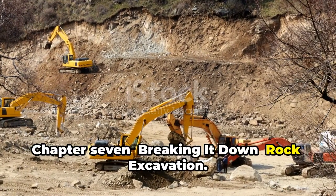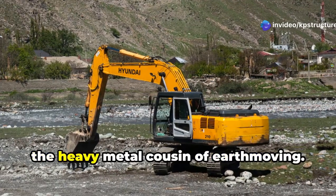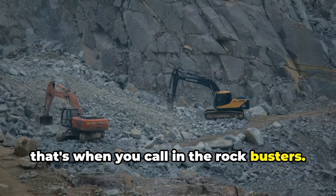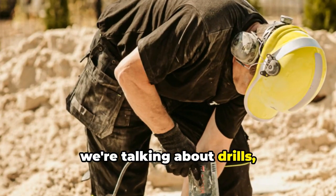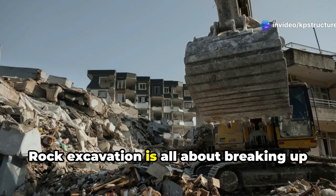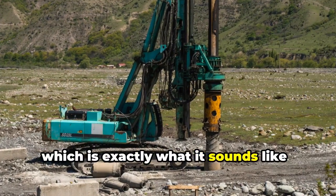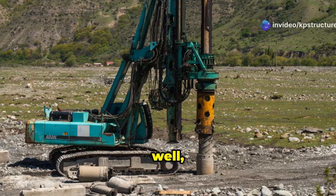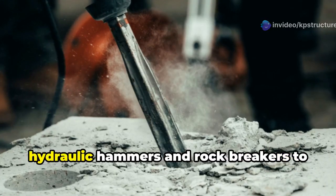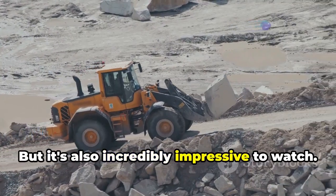Chapter 7: Breaking It Down — Rock Excavation. Hold on tight, folks, because things are about to get explosive. We're talking rock excavation, the heavy metal cousin of earth moving. Forget shovels and backhoes — we're talking about drills, blasting caps, and enough dynamite to make a Hollywood stunt coordinator proud. Rock excavation is all about breaking up solid rock into manageable chunks so it can be hauled away. You've got drilling and blasting — drilling holes into the rock and then blasting it apart — as well as mechanical excavation, which uses specialized equipment like hydraulic hammers and rock breakers. Rock excavation is dangerous work, but also incredibly impressive to watch.